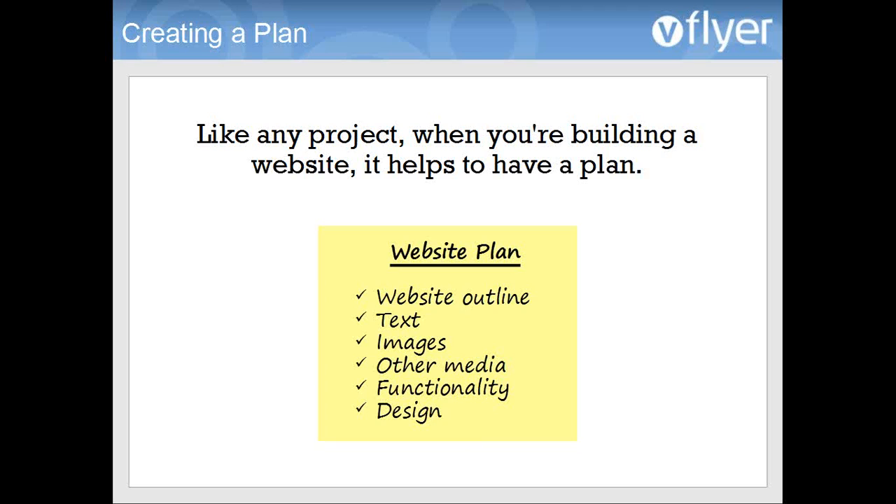In your website plan, you want to think about your website outline — how is your website going to be structured? What are the different pages you're going to have? In doing that, think about what text you want to show, what images you want to show, if there's any other media like videos or audio, as well as the functionality — what your site does and how people can interact with it — and finally the design, how the site looks. It's important to think about all of these things before or soon after you start building the site.